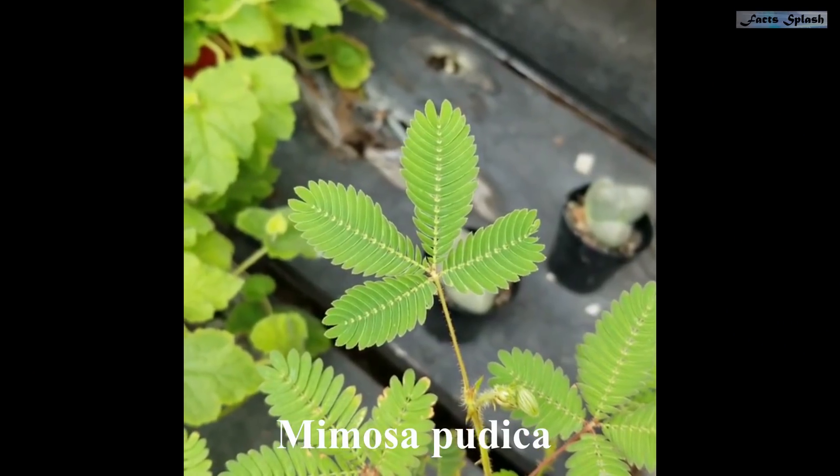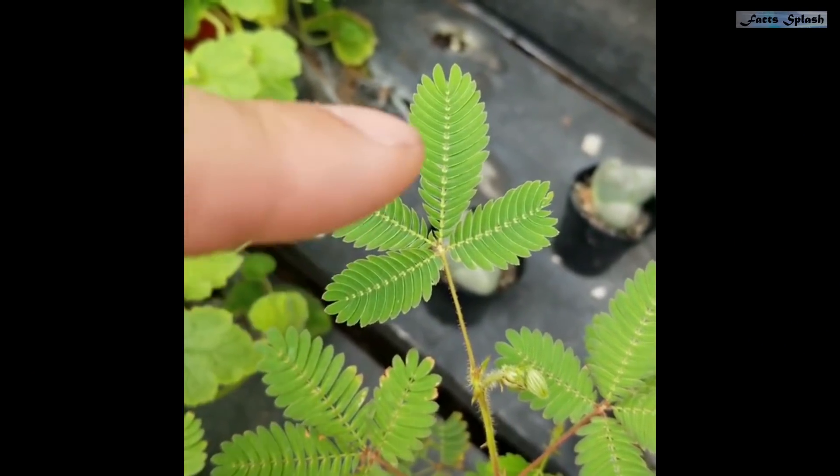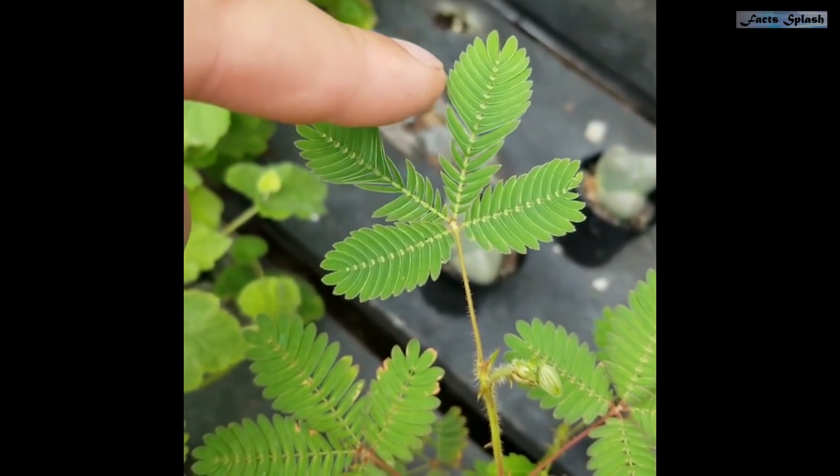This is the Mimosa pudica, or the tickle-me plant. As the name suggests, if you touch it, the leaves close up and droop as if being tickled.